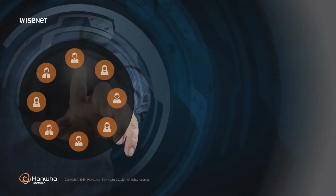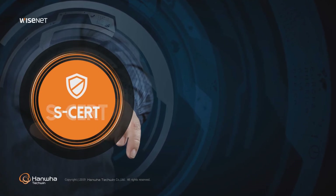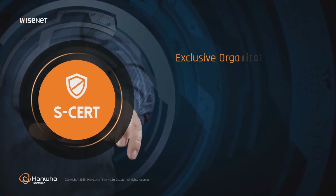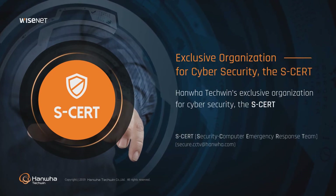Hanwha Techwin operates a Security Vulnerability Response Team, the SCERT, to prevent illegal and unauthorized security breaches from external sources and address internal security flaws.